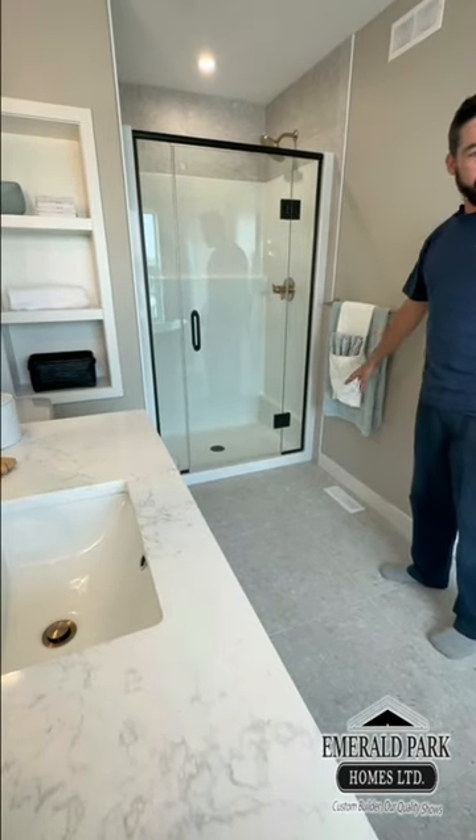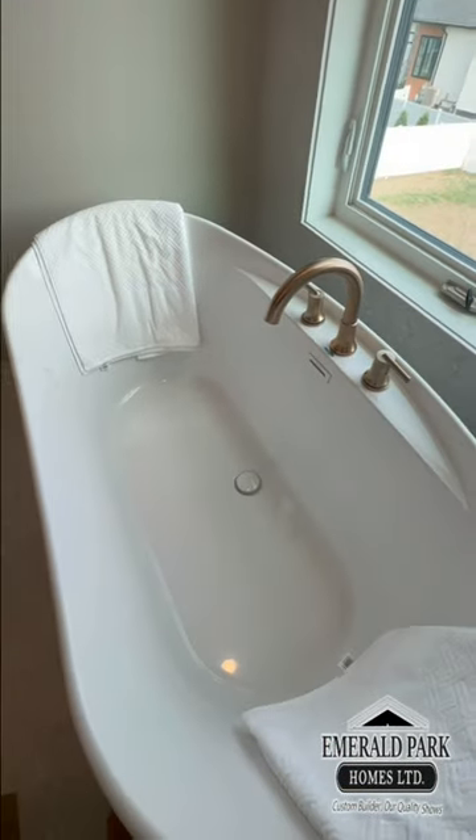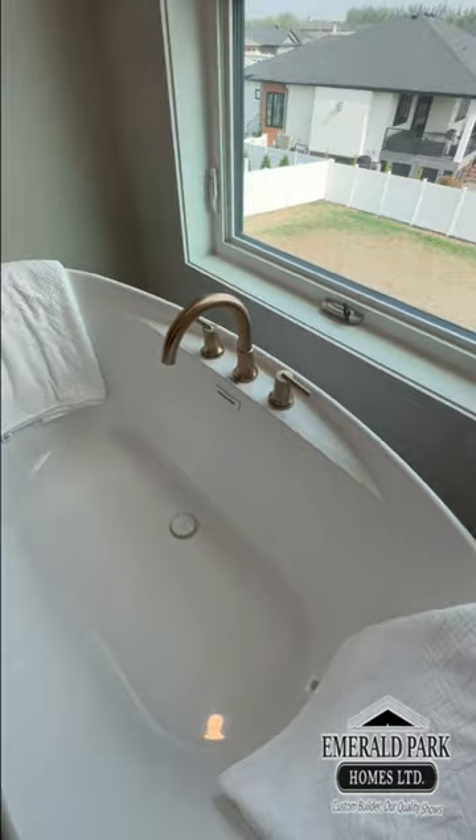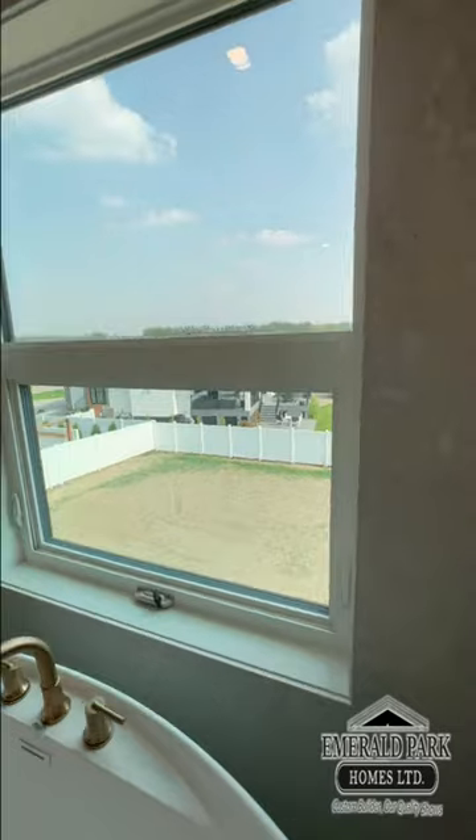We located the register underneath the towels to help dry them — very well thought out. There's a beautiful soaker tub with an amazing view of the backyard, tiled walls, and it's a really nice, very comfortable space.